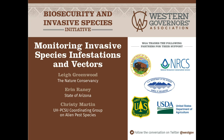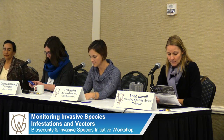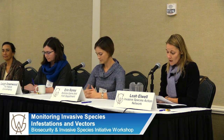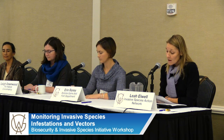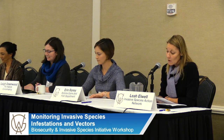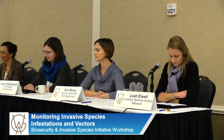This panel, our three o'clock panel, is monitoring invasive species infestations and vectors. On our panel we have Lee Greenwood, Forest Health Program Director of the Nature Conservancy; Aaron Rainey, Aquatic Invasive Species Coordinator with Arizona Game and Fish Department; and Christy Martin, Program Manager and Public Information Officer of University of Hawaii. Bear with me on all these acronyms: the University of Hawaii Pacific Cooperative Studies Unit, Coordinating Group on Alien Pest Species. This group will focus on monitoring the spread of invasive species by focusing on crucial vectors as a major component of invasive species control programs.